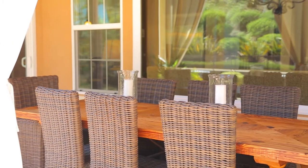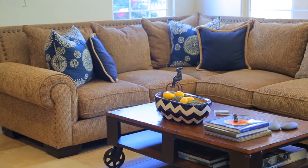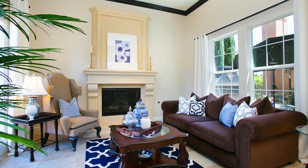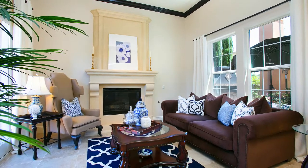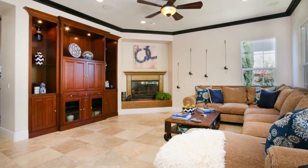You can see that the attention to detail and the level of the finishes picked out for this home are just over the top. It's a classically upgraded home with the finest of finishes. If you want to be wowed in person, give me a call — I'm happy to bring you through and let you see it yourself.